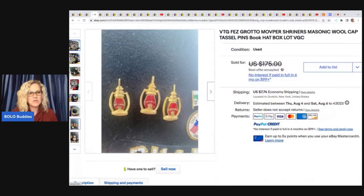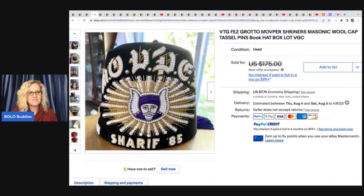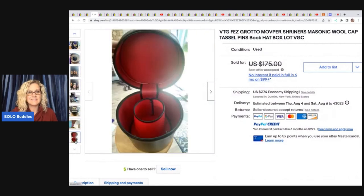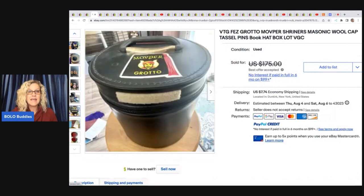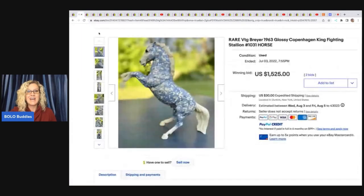This next one is a Shriner's Masonic wool cap with the tassel and pins — it's got quite a few nice features for a collector. It's got the original box and manuals. She got this at an estate sale for $10 and sold it for a best offer of $150.